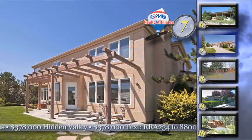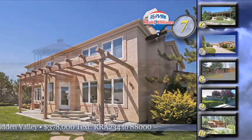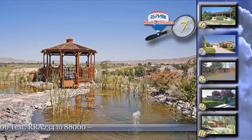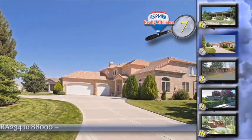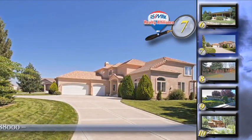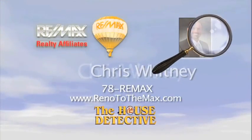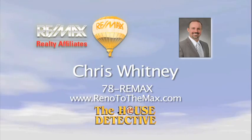Inside this wonderful home, there are tile floors and counters, and the master suite has wood floors and a fireplace. This 2,622 square foot home has the asking price of $378,000. Call Chris Whitney at RE-MAX Realty Affiliates and let him show you home number seven. Chris's number is 78RE-MAX.